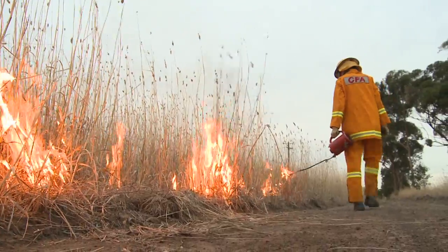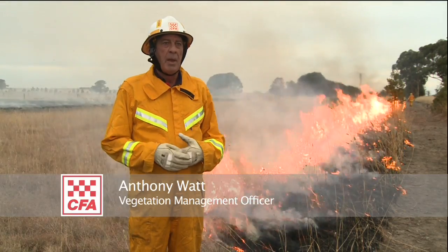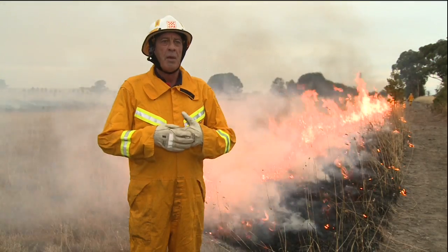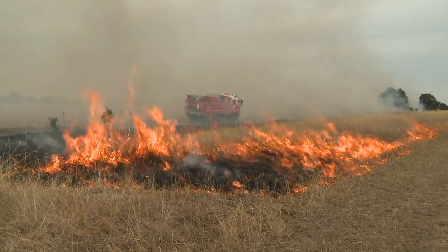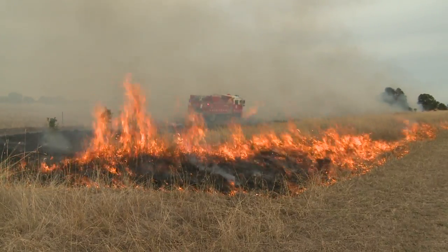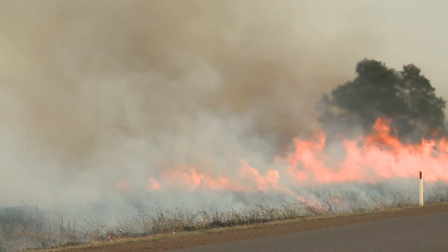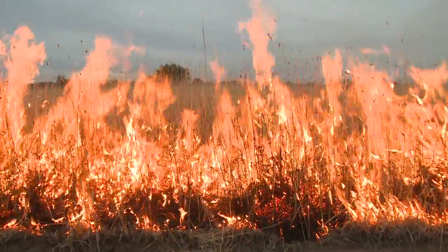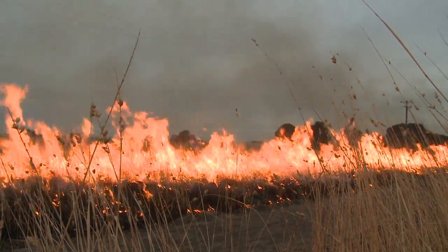This is a prescribed burn to reduce fuel loads. The reason why we do it is to help stop a fast running grass fire — it's somewhere that enables us to slow it down, hinder it and stop. When it comes to understanding fire behaviour, we need to know a number of things about the state of grass. It's very important that we get this right, and the CFA has a project to help everyone understand grass fire risk across all regions of the state.